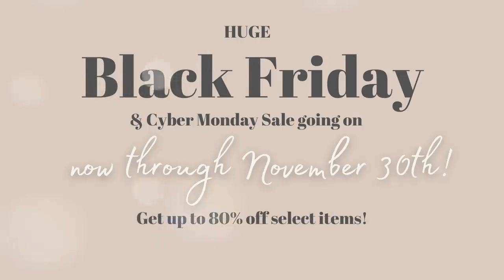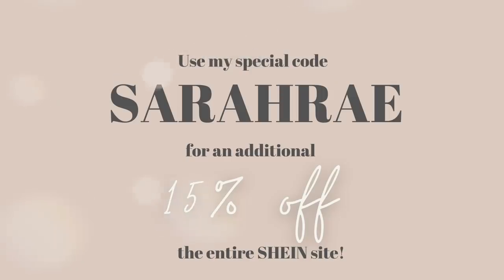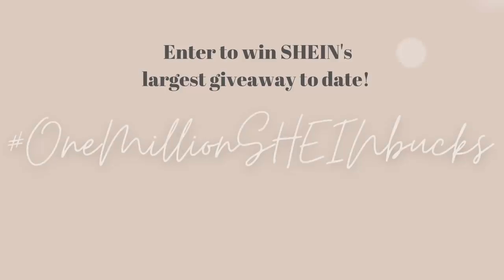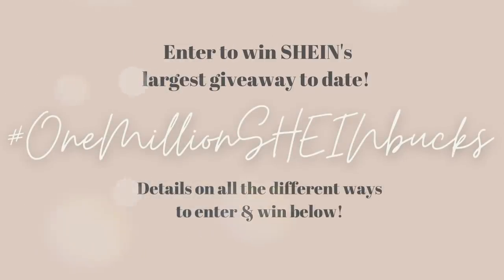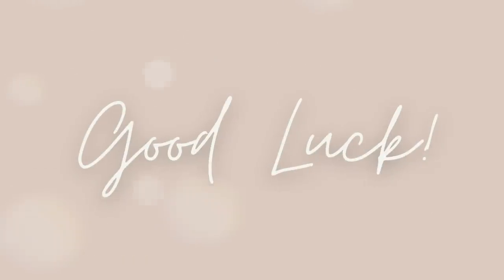Right now through November 30th, Shein is holding its annual Black Friday and Cyber Monday sales. You get up to 80% off select items and you can use my special code Sarah Ray for an additional 15% off the entire Shein site. They're also hosting Black Friday giveaways, giving out a million Shein bucks to thousands of winners — the largest giveaway they've ever done. Find all this info in my description box. Good luck!